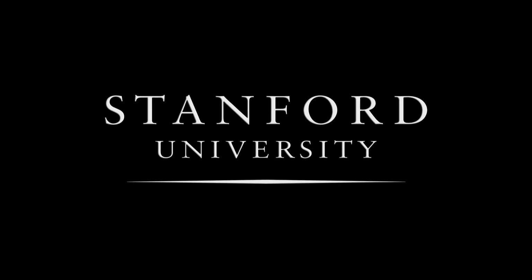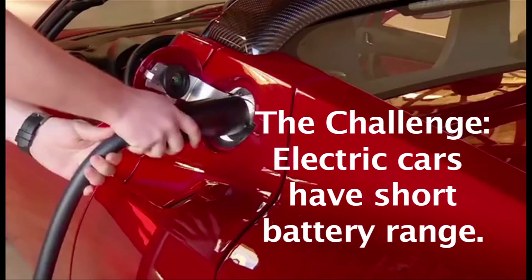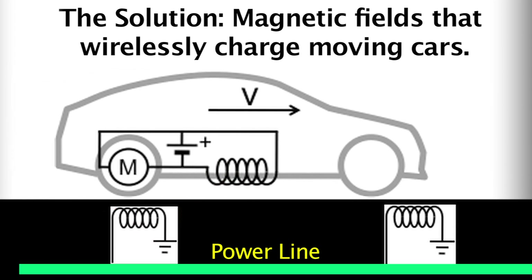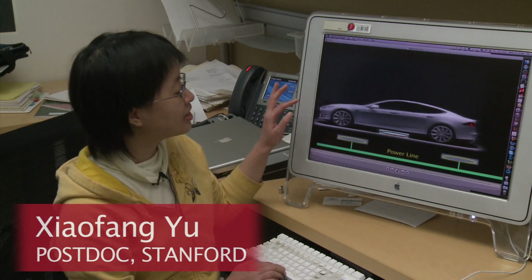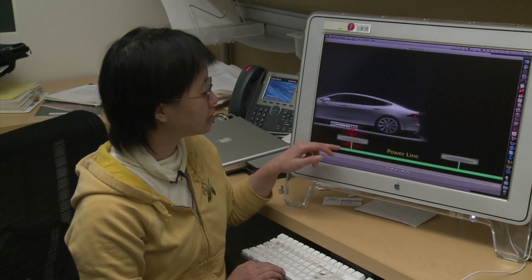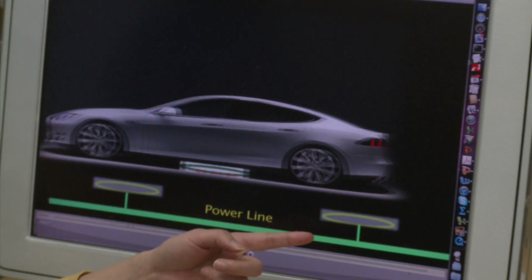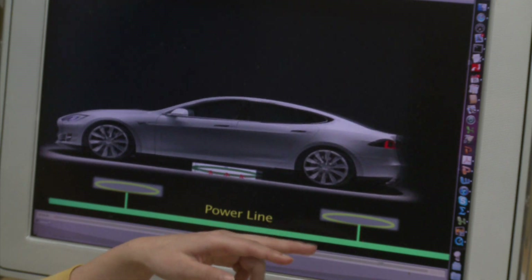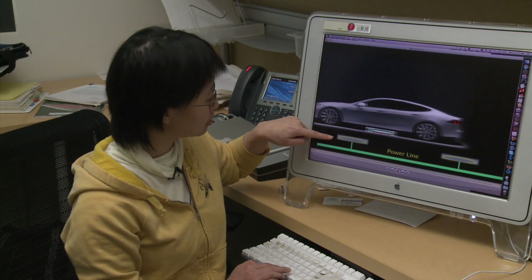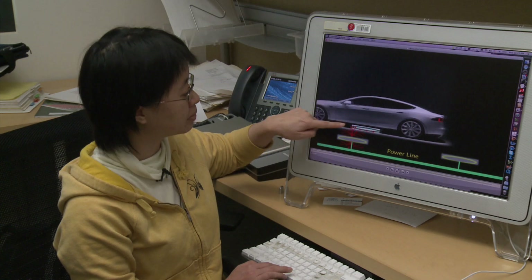Stanford University. This is a vehicle running on the highway. We have a series of coils embedded in the highway. For this scheme, we are using the near field magnetic field to transfer the energy wirelessly. This is used as a source coil and the coil under the car is used as the pickup coil.